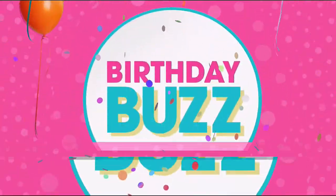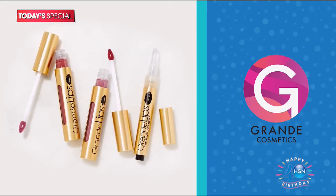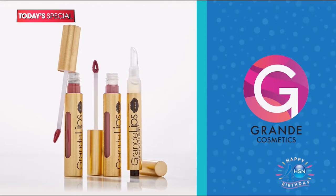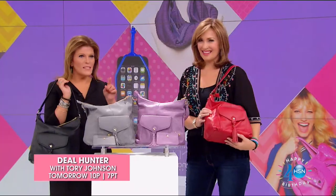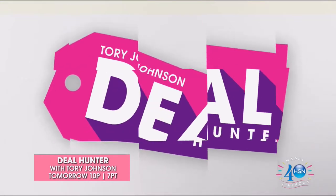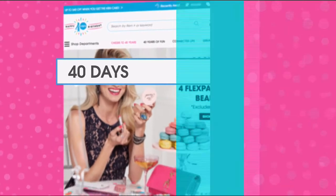The party continues with surprises every day. Give your lips that plump kissable look with today's special Grande Lips matte collection — it even comes with a surprise clear hydrating lip plumper. Stock up on free shipping and five FlexPay all day long. Tune in tomorrow at 10pm for the ultimate deal finder Tori Johnson, bringing limited-time-only exclusive deals. Search '40 days' on hsn.com.